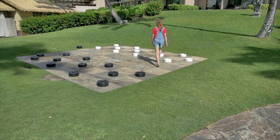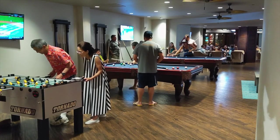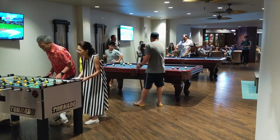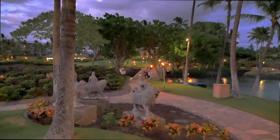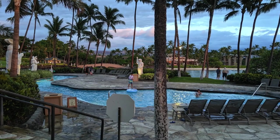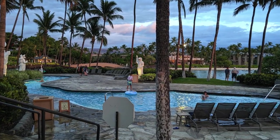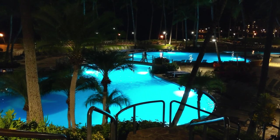They also had family games throughout the property: cornhole, a giant checkerboard, foosball, pool table — plenty of family entertainment opportunities. Be sure to get out at least one night and walk around, because with the torches lit and the lights in the water, it is just gorgeous. Plus, the heat of the day is gone and it's a lot cooler. It's actually one of my favorite times to walk around and enjoy the beauty of the property.